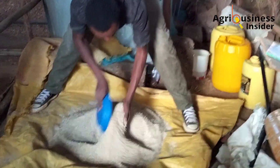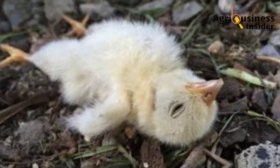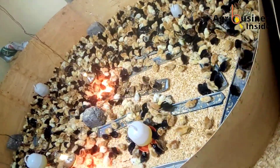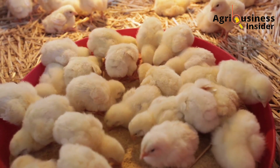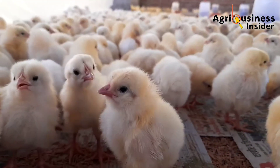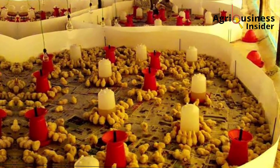I have received complaints and comments from farmers asking about how to avoid death of chicks during brooding. Most of them say they have tried everything and done everything in the right way but it's not working out. In this video, I want to discuss how easy it is to maintain 95% and above survival rate of chicks during the brooding stage.